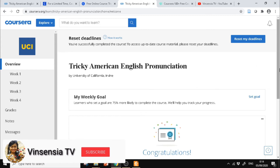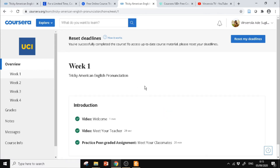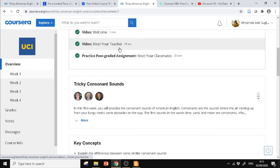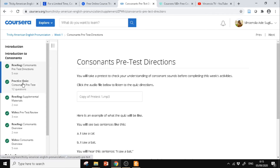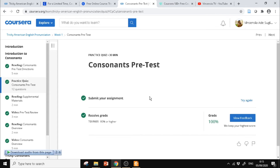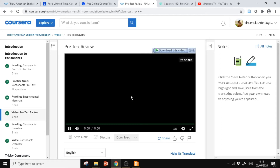Untuk kursus ini tampilannya seperti ini — ada 4 minggu: Week 1, Week 2, Week 3, Week 4. Kita lihat dari Week 1. Ada video perkenalan, kemudian langsung ada materi seperti reading. Ada juga quiz yang harus diselesaikan, nanti ada skor kita juga.